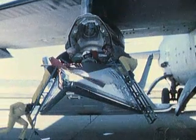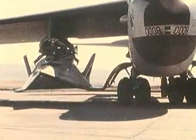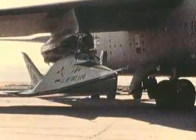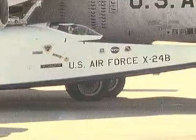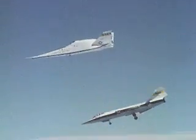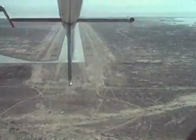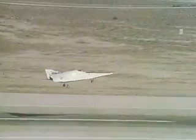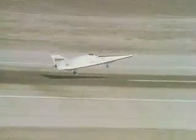The final lifting body tested at Edwards was the X-24B. This aircraft was actually the original X-24A airframe but with a sleek new outer shell grafted on. The once potato-shaped vehicle now looked like a flat iron with a long nose and flat underside, giving the X-24B a much better lift-to-drag ratio. The initial glide flight was made in August of 1973 with NASA pilot John Mankey at the controls. In August of 1975, on its 27th flight, Mankey made a precise landing on the Edwards concrete runway, demonstrating the ability of an unpowered re-entry vehicle to make a pinpoint landing.